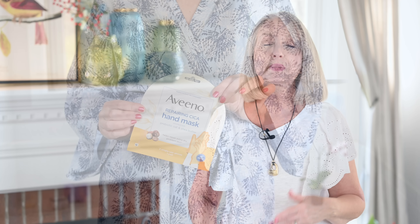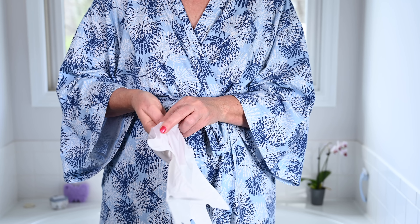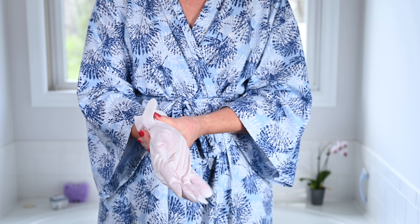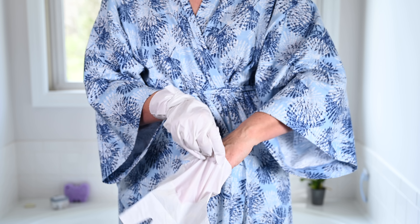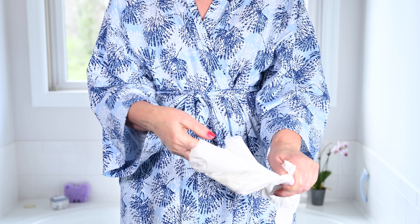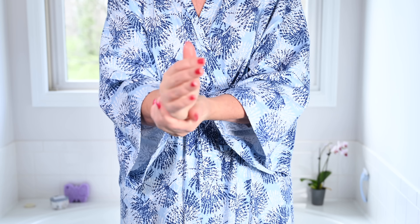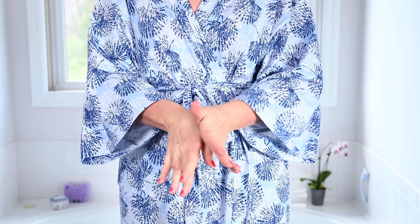I also picked up one of the Aveeno pouches for your hands — little mitts, just like the little feet mitts, with that lotion-y oatmeal type product in them. You wash and dry your hands before you use them, put your hands in, seal it up, and sit there for about 10 minutes — maybe read a book. You remove them and don't have to wash your hands; you just rub the rest of the product in. That oatmeal is really good for sensitive and dry skin, and I really did notice a difference. It's kind of like having a professional manicure, but at home.